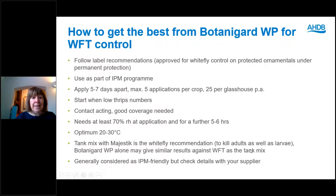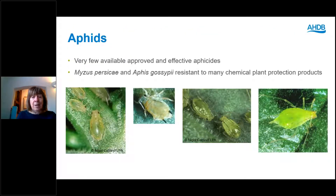Botanigard is generally considered IPM friendly and worked very well with Neoseiulus cucumeris in our trials. Moving over to aphids: there are very few available aphicides on the market that are effective now, particularly against two aphids with resistance to many plant protection products — the peach potato aphid Myzus persicae and the melon and cotton aphid Aphis gossypii — which have a very wide host range on ornamentals.